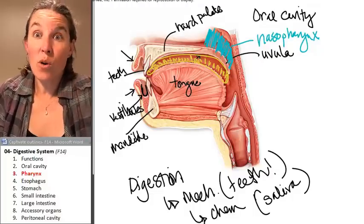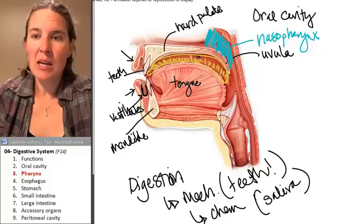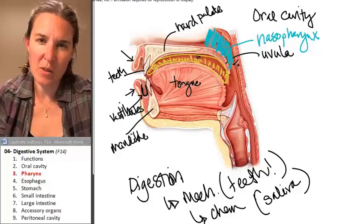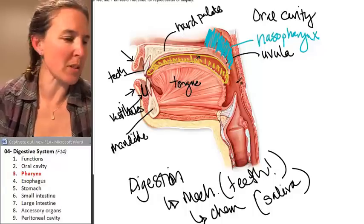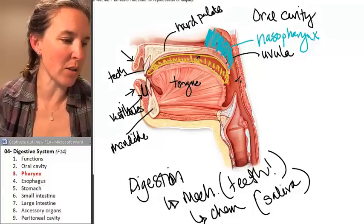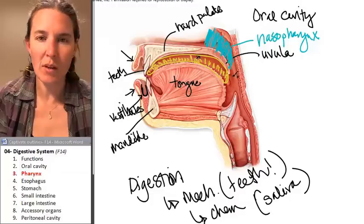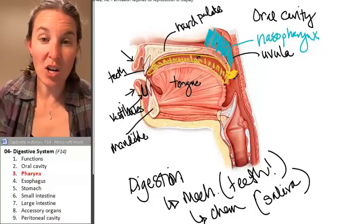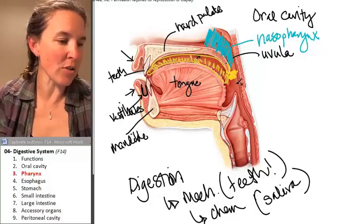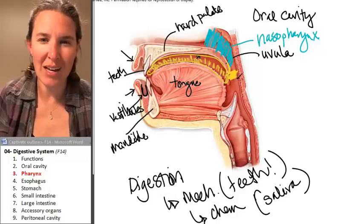You also have the oropharynx. Do you remember that the uvula was part of the soft palate? The oropharynx starts at the soft palate, and it travels all the way down to the hyoid bone.